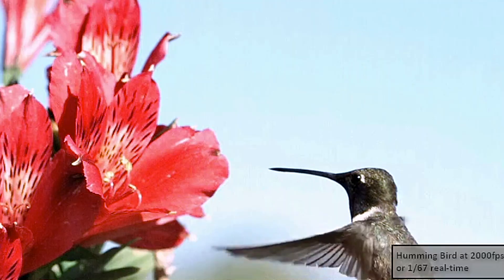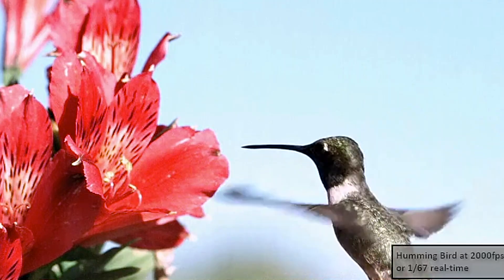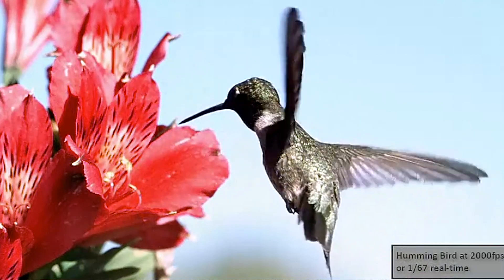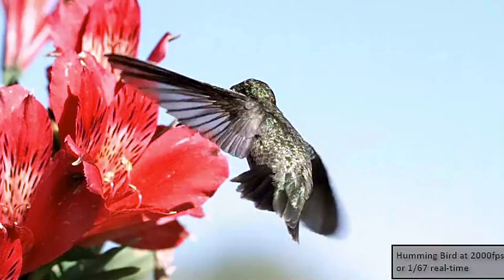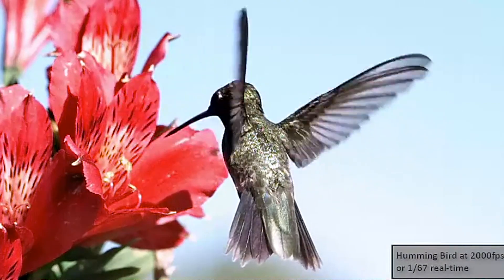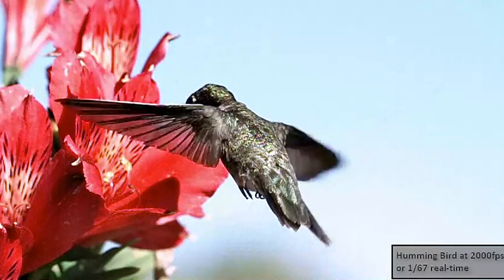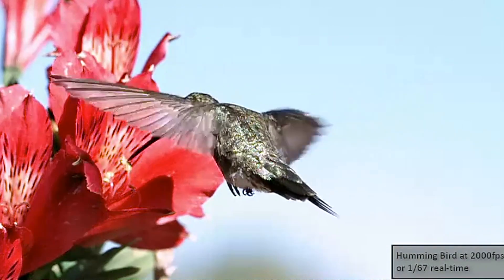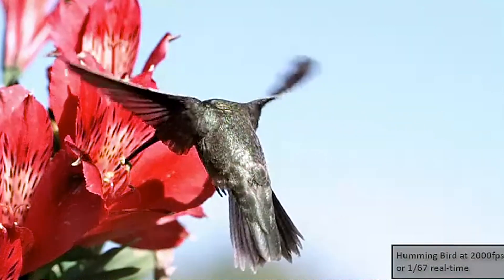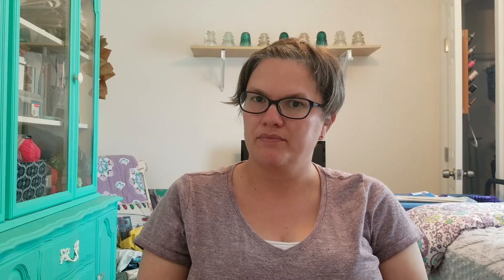Hummingbirds get their name because of their wings — their wings make a humming sound when they fly. Their wing speed ranges anywhere from 12 to 80 times per second and they're able to hover, unlike most other birds. Some people compare their flight to that of a helicopter. They're also able to move really fast; some have been clocked at up to 34 miles per hour. To give you a little perspective, the fastest human ever to run was about 27.5 miles per hour, so hummingbirds are a lot faster.